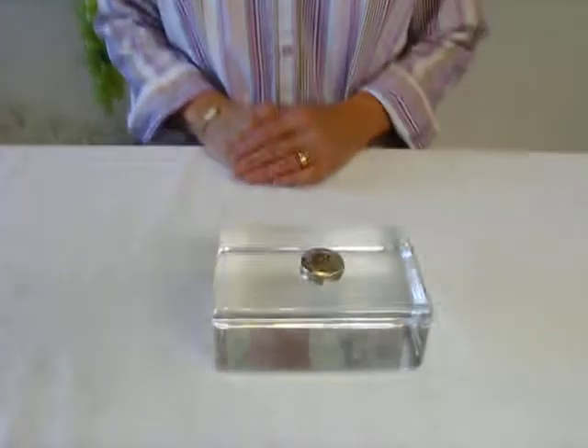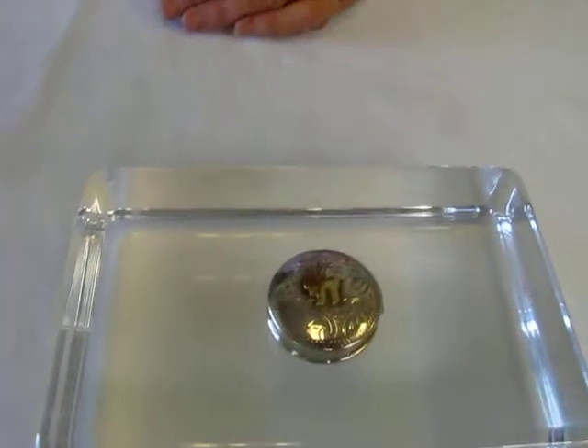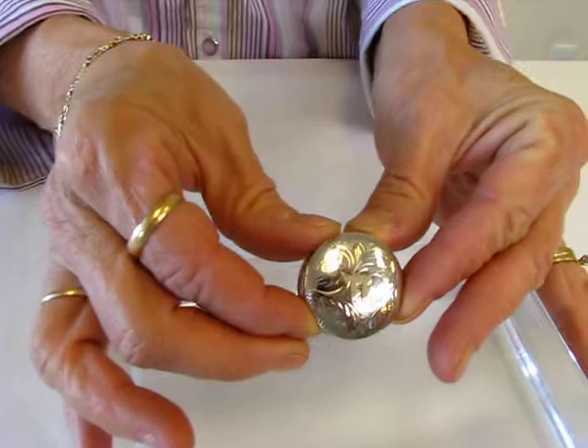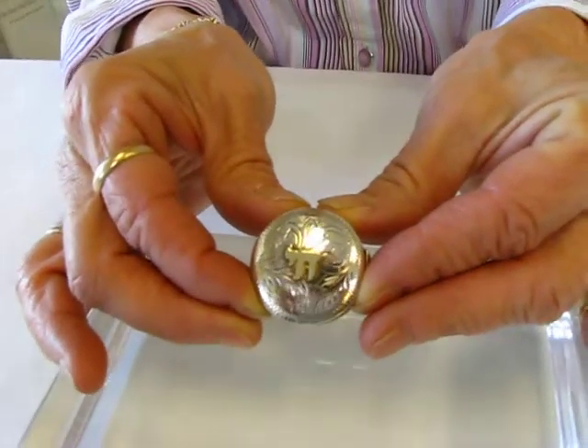Hi, it's Chava and I have a sterling silver pill box made in Israel to show you. This pill box is approximately an inch and a fourth in diameter, and in the center of the pill box is a 14 karat gold plated chai. Chai is the Hebrew word for life.